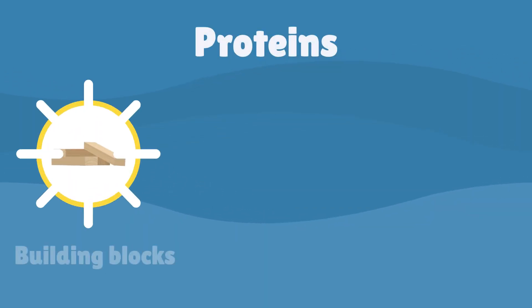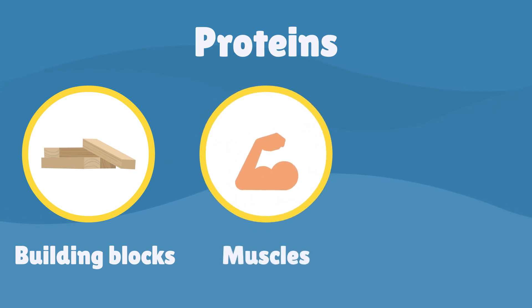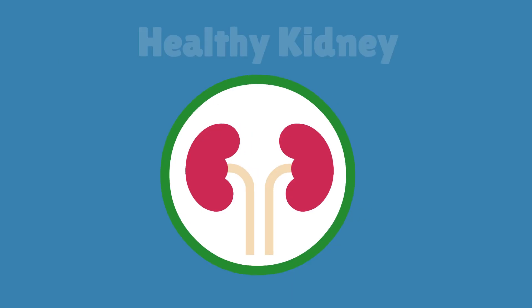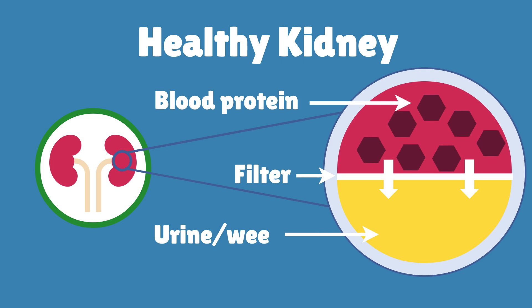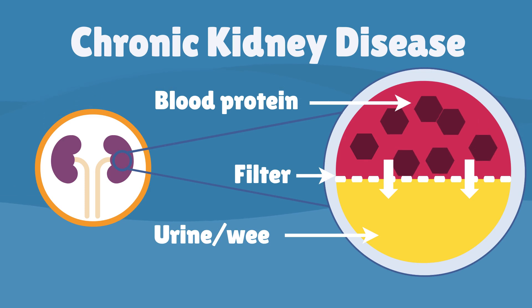Proteins are natural building blocks of the body. For example, they are needed to make our muscles, and they also help carry things in the blood around the body. When the kidneys are healthy, blood proteins do not pass out of the body through the kidney's filtering system. If the kidneys are damaged, more protein can leak through into the wee.